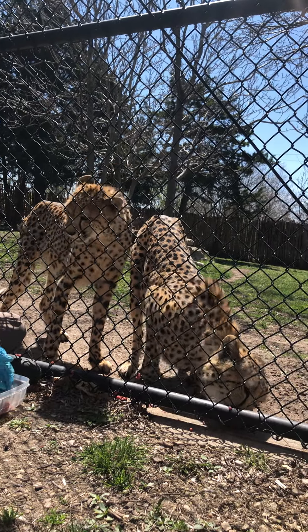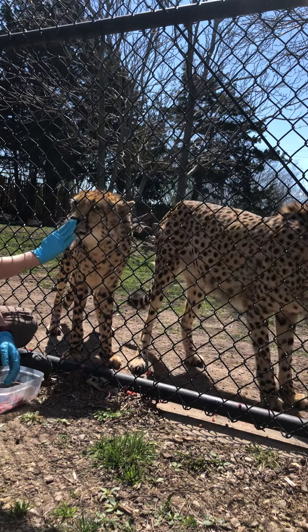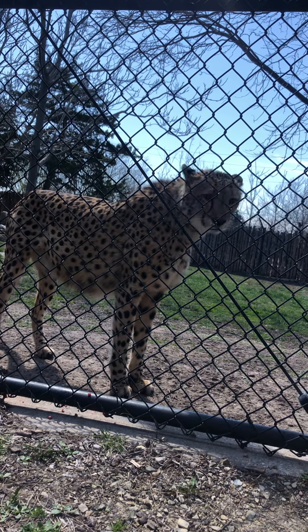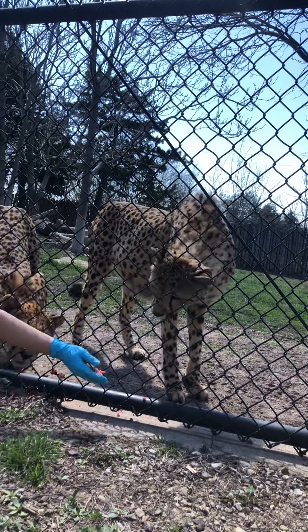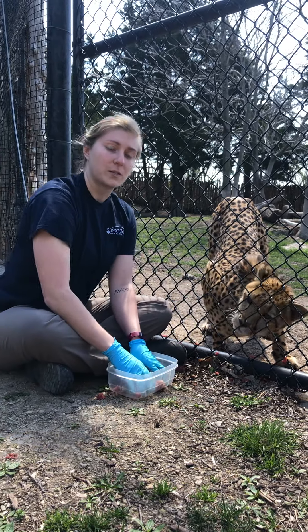Ollie over there was a single cub litter. Often times, even in the wild when that happens, moms will not take care of them, so that they can try again to have a more successful litter with more than one cub — because in the wild, that just makes more sense for survival.